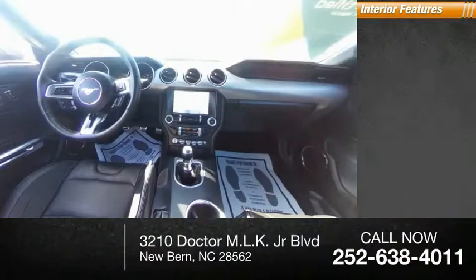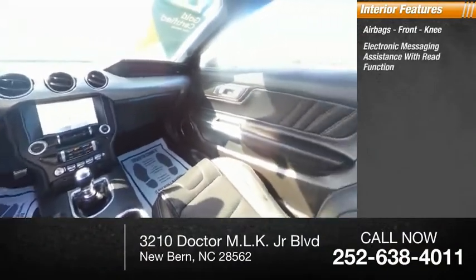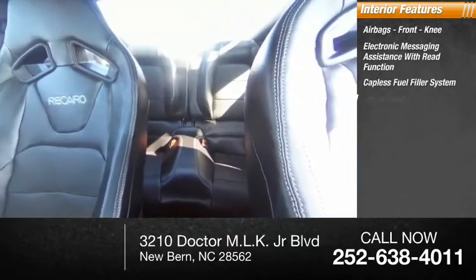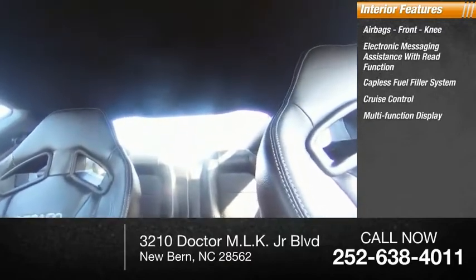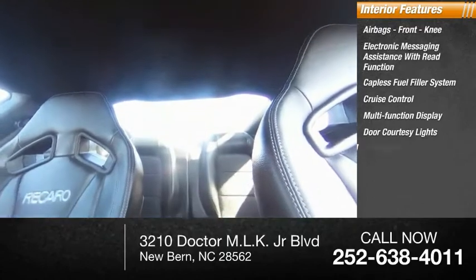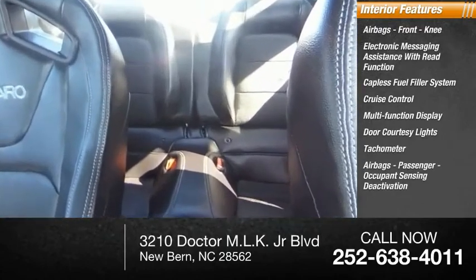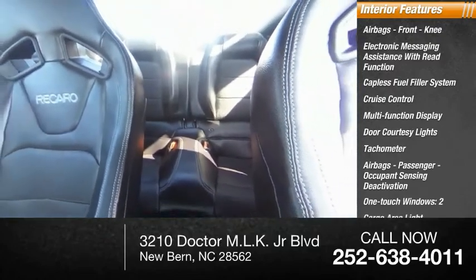Inside you'll find airbags, front knee airbags, electronic messaging assistance with read function, capless fuel filler system, cruise control, multifunction display, door courtesy lights, tachometer, passenger occupant sensing deactivation, one touch windows, and two cargo area lights.